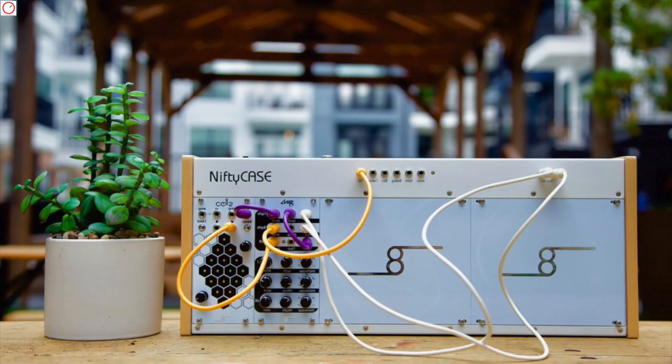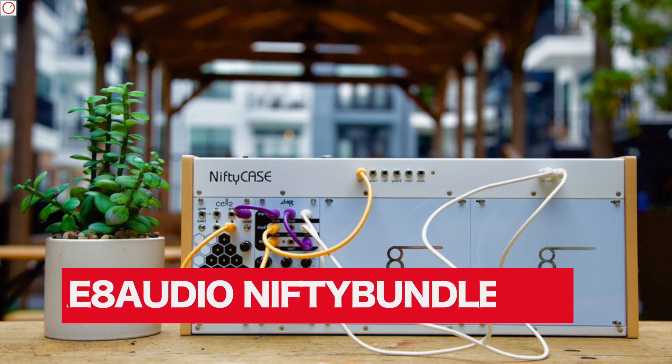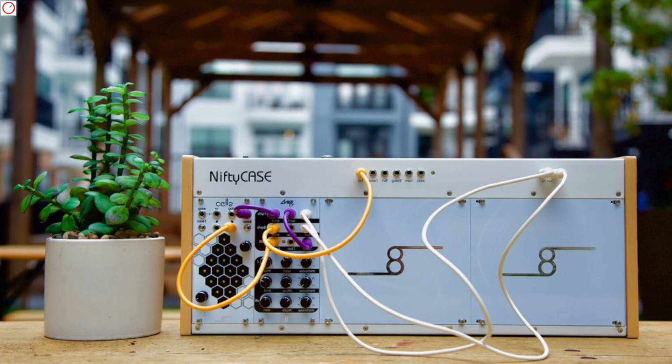If the new Make Noise TMM system is too expensive but you want to start with Eurorack modular synthesizers, listen up. CreateAudio is a new music tech company that makes getting into the Eurorack world cheaper. They introduced the Nifty Case last week — a new powered 84HP wide Eurorack case that costs just $300 and offers a lot.